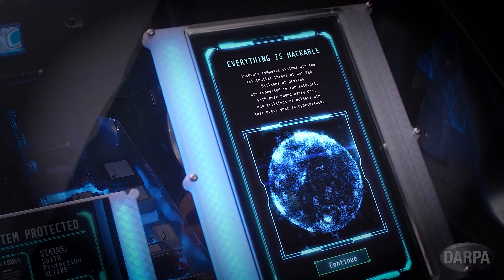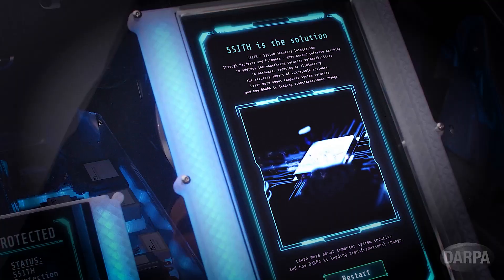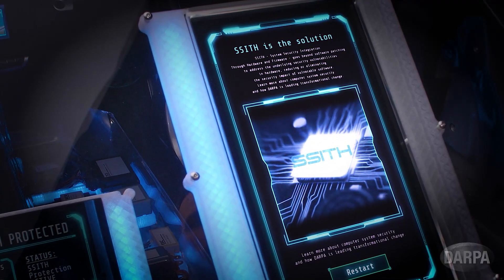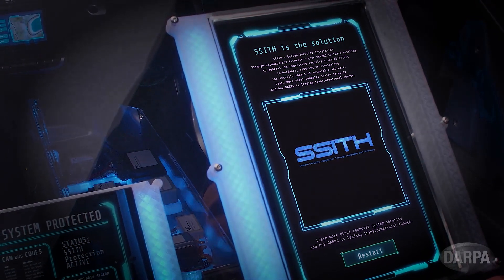Our critical systems are increasingly interconnected and vulnerable to remote attack. The SITH Automotive Demonstrator shows how secure hardware can proactively protect these systems without relying on reactive software patching.